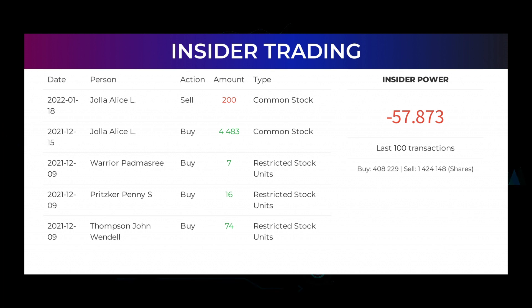On December 9th, 2021, Warrior Pudmushri made an inside buy of 7 restricted stock units. Pritzker Penny S made an inside buy of 16 restricted stock units on the same date. Thompson John Wendell made an inside buy of 74 restricted stock units also on December 9th, 2021. Based on the 100 latest insider trades, we have calculated the insider power to be negative at a ratio of minus 57.873. In total, insiders bought 408,229 and sold 1,424,147,723 shares in the last 100 trades.